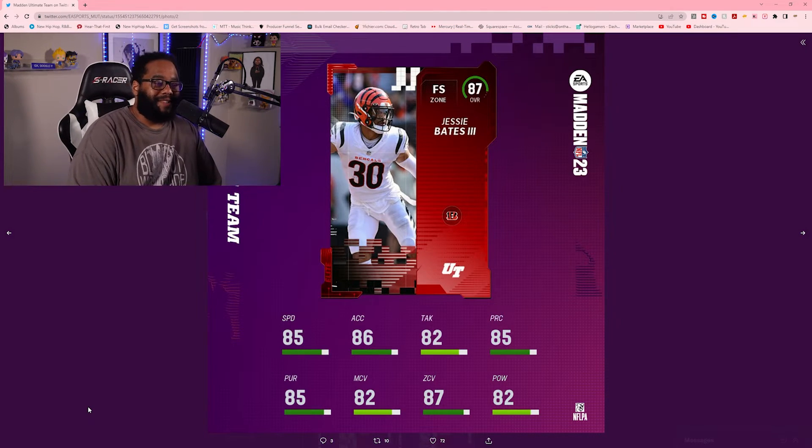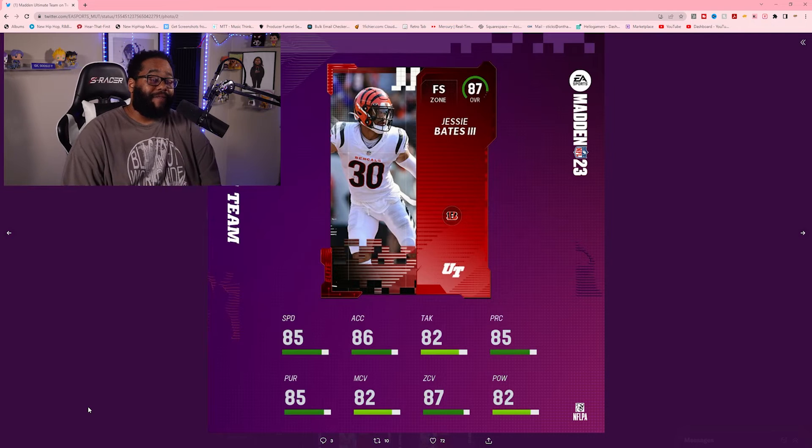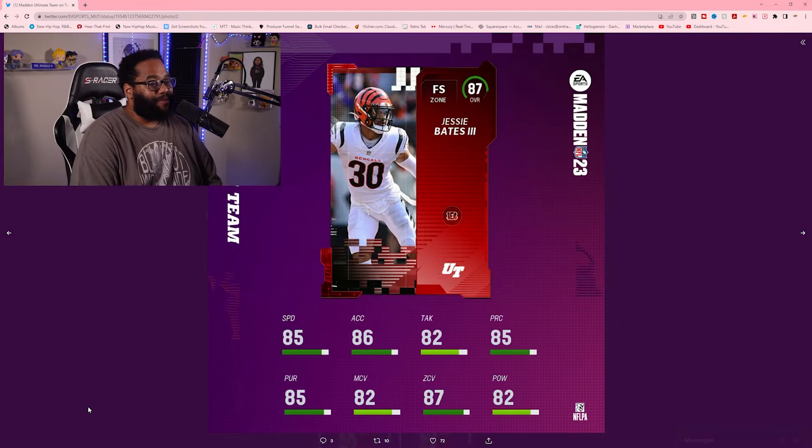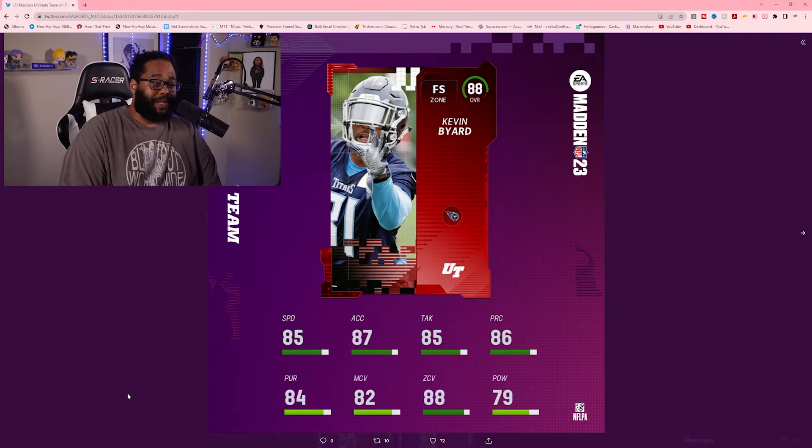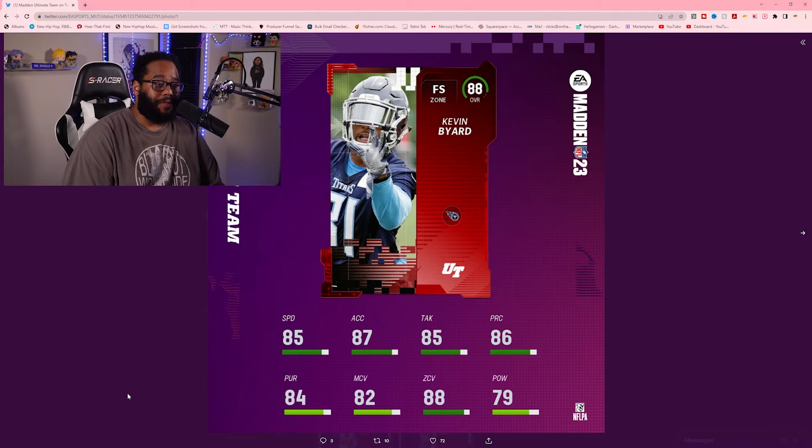Jessie Bates III, Cincinnati Bengals free safety — 87 overall, 85 speed, 86 acceleration, 82 tackle, 85 play recognition, 85 pursuit, 82 man coverage, 87 zone coverage, 82 power. Bates has definitely been making moves and plays. Not surprised he's there — he's a very solid safety. As a Ravens fan it's hard to root for a division rival, but I give him his props. Jessie Bates III is definitely a solid safety.